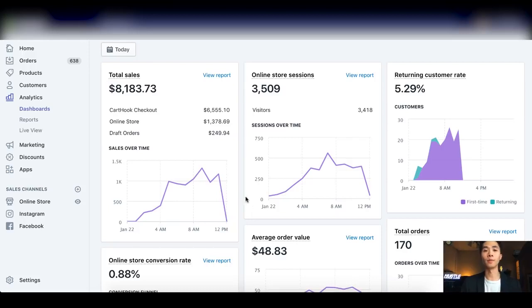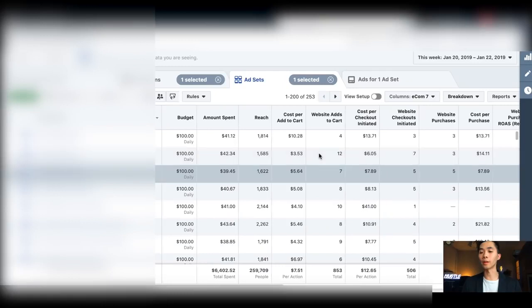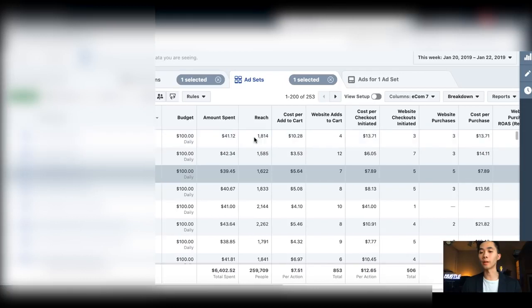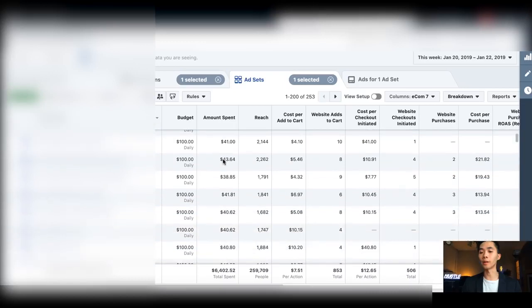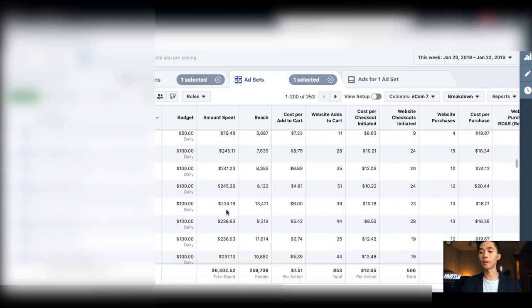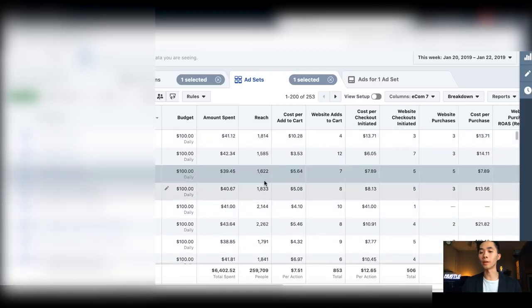Now let's go into ads manager. This is one of my biggest scaling campaigns currently. I'm launching a ton of $100-a-day ad sets because I have a proven winner I've been selling for three months. I just got slightly less penalization so I know I can scale more. I think there are like 40 to 50 ad sets at $100 per day.